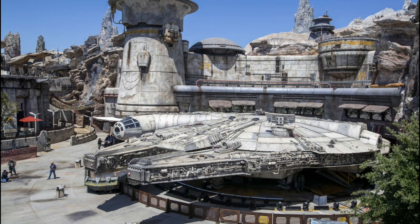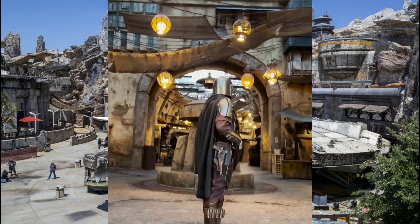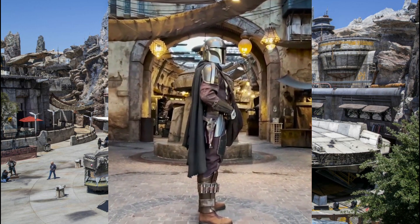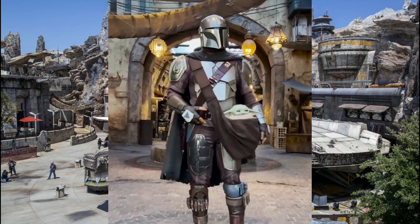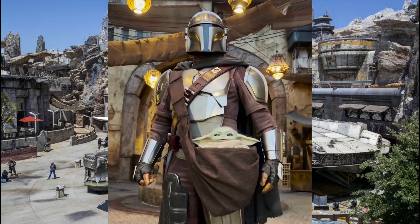Beginning today, if you're heading to Star Wars Galaxy's Edge, you'll finally be able to meet both the Mandalorian and Grogu. Speaking of Bounty Hunters and The Mandalorian, if you've purchased the new Magic Band Plus, be sure to download the Play Disney app and play the new Bounty Hunters game, which is exclusive to Magic Band Plus holders.